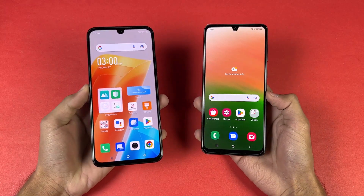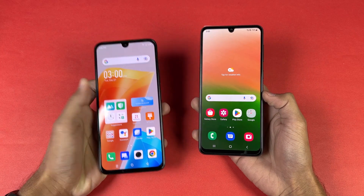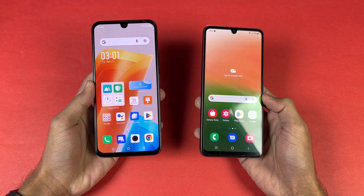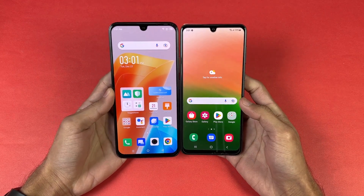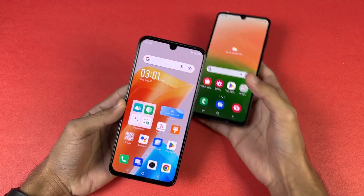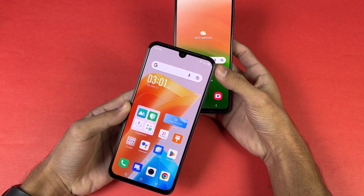Now let's talk about the display. On the Infinix we have a 6.7 inch Full HD+ AMOLED with 90Hz refresh rate and a U-shaped notch, while on the Samsung we have a 6.5 inch Full HD+ AMOLED with 90Hz refresh rate and a U-shaped notch — so no punch hole. The bottom chin is much bigger on the Samsung, and the forehead is bigger on the Note 20.